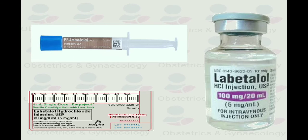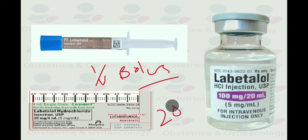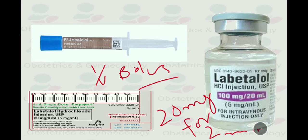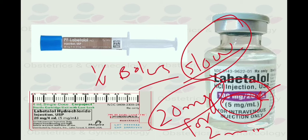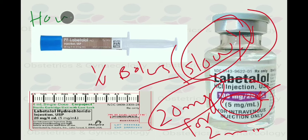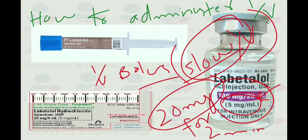Regarding the injectable form of labetalol: commence treatment with an IV bolus. Administer labetalol 20 mg as a slow IV bolus over two minutes. The ampoules contain 100 mg per 20 ml, meaning 5 mg per ml. So to give 20 mg, you draw 4 ml and administer it very slowly. The method of administration is very important — it must be learned by qualified clinicians before attempting to administer this medicine. It is given as a slow IV bolus over two minutes.